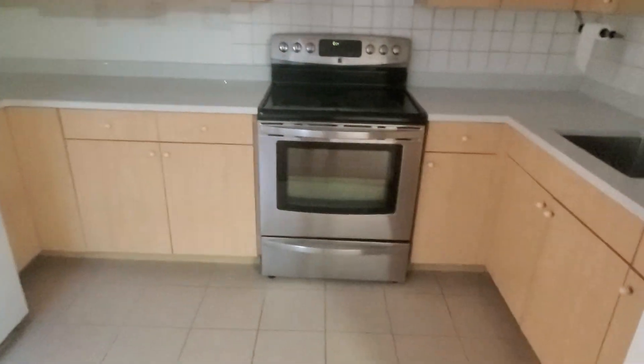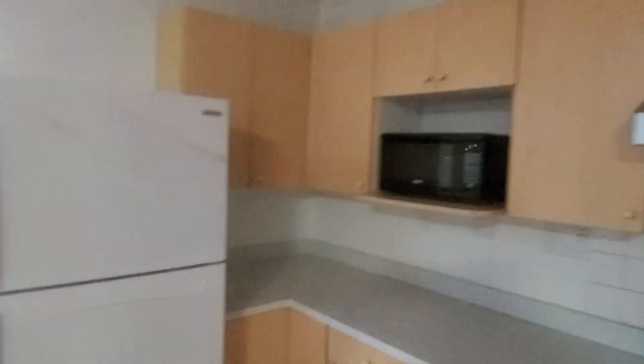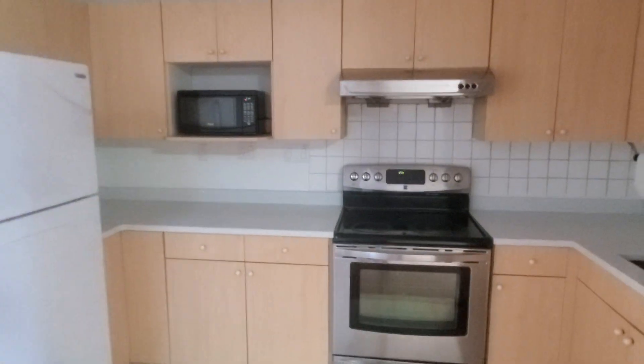Over here we have the kitchen — new countertops, new faucet, stove, fridge, microwave, cabinet, and lighting.